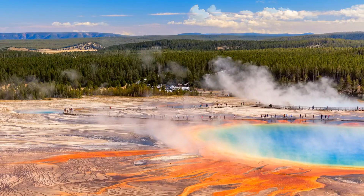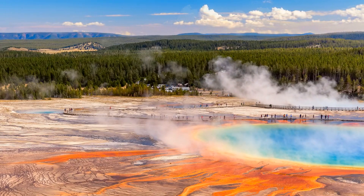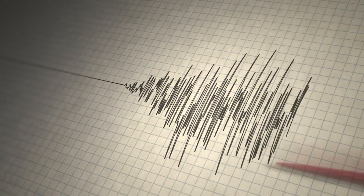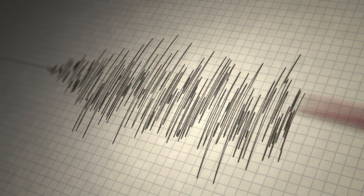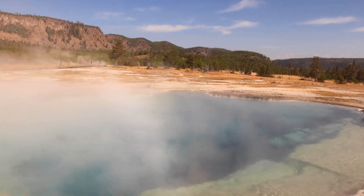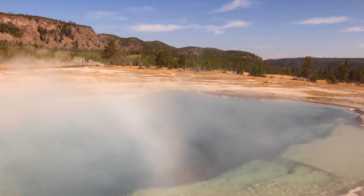Could the serene beauty of Yellowstone National Park be hiding an impending catastrophe? Recent geological activity has experts on high alert, with hundreds of earthquakes and a rising dome-shaped uplift. What mysteries are unfolding beneath the park's surface, and could they signal a massive eruption?